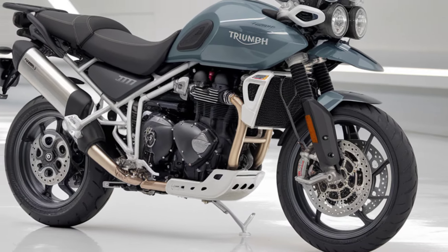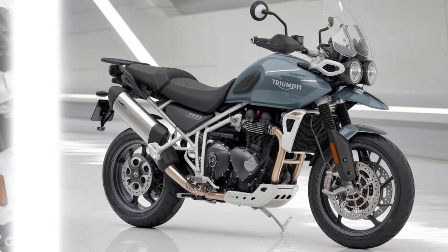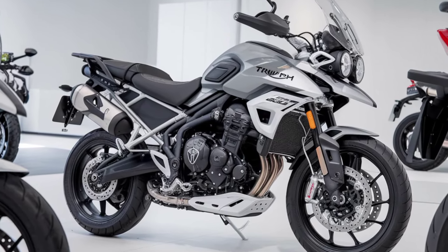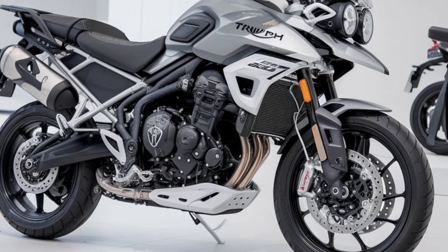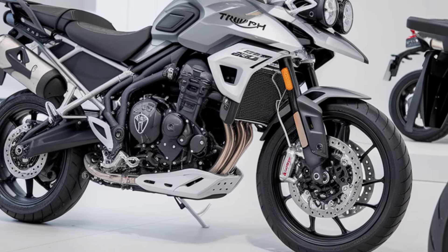Adventure doesn't have to mean compromise. With standard features like heated grips, a quick shifter, and cruise control, the Tiger 900 GT Pro is designed for ultimate comfort, whether you're on a quick commute or a cross-country expedition.